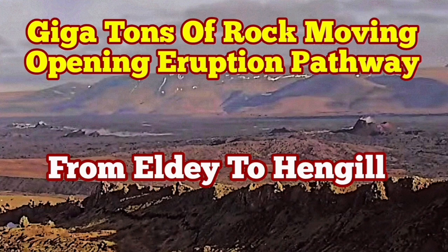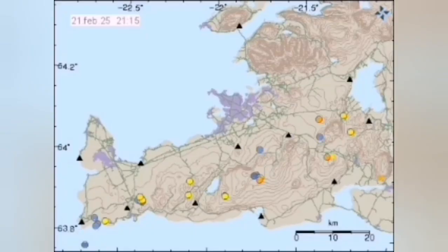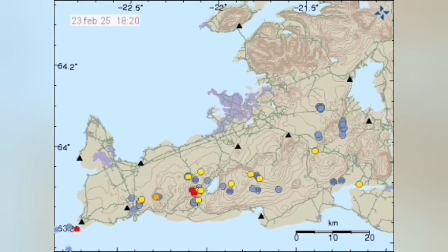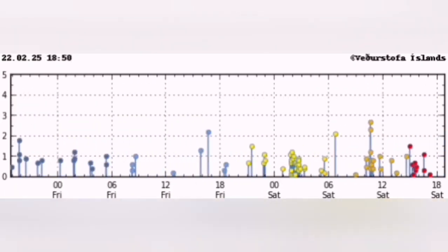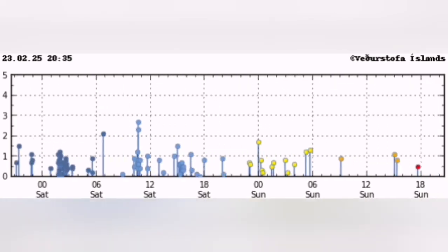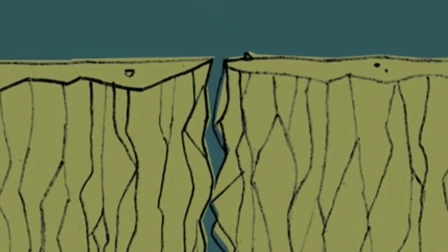Billions or gigatons of rock have to move, opening up the pathway for the eruption. And that is the reason we have earthquakes — the tremors we are seeing all through the plate boundary. You can actually see the plate boundary where the earthquakes are happening, and waves of them are coming from the extreme west to the extreme east.